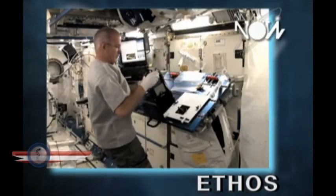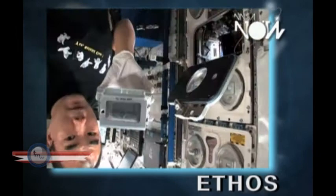The ETHOS operators run the oxygen generator to create that oxygen so that the astronauts can breathe while they're running science experiments that improve life.